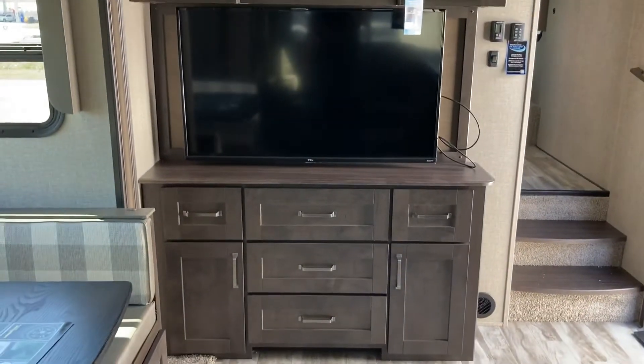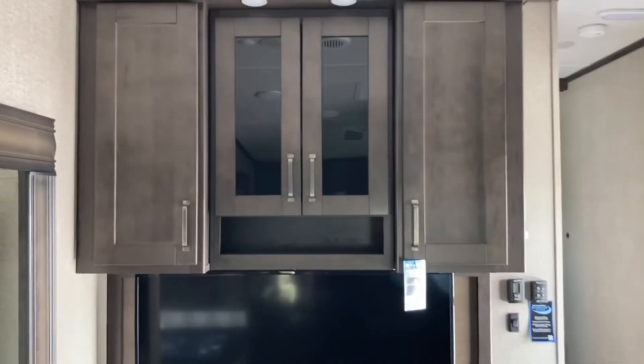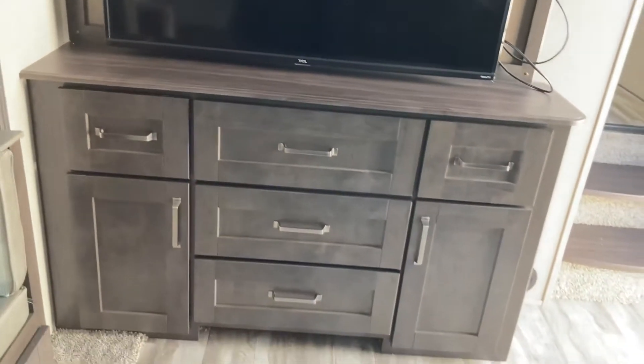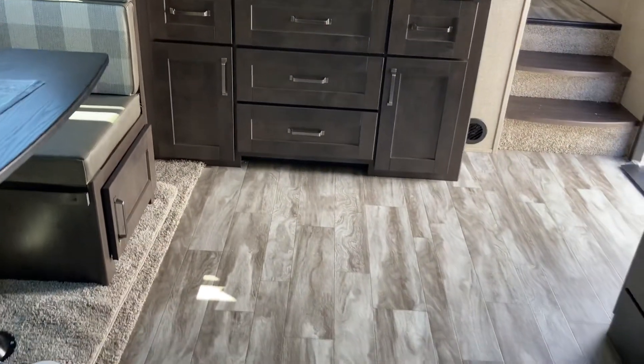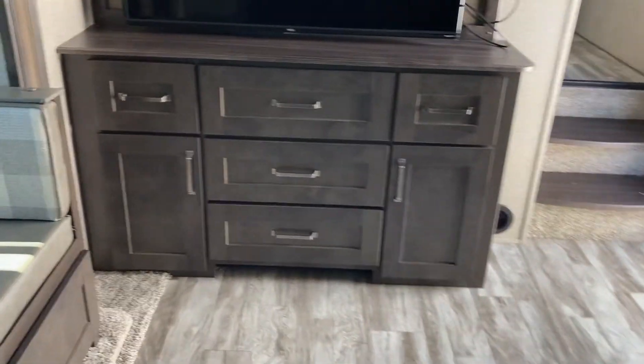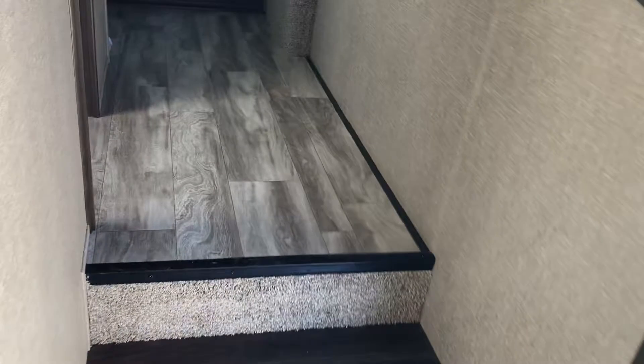Stepping back and taking a look at that nice big 52-inch TV with the storage unit underneath and more storage above. For a couple's camper, all kinds of storage. On the 150 series they give you a little bit more storage because they assume you're going to travel. But a camper of this size would also be very appropriate for a seasonal lot if you wanted to just park it and forget about it.